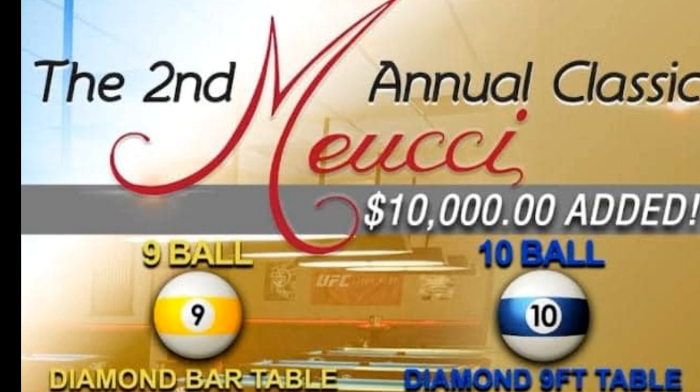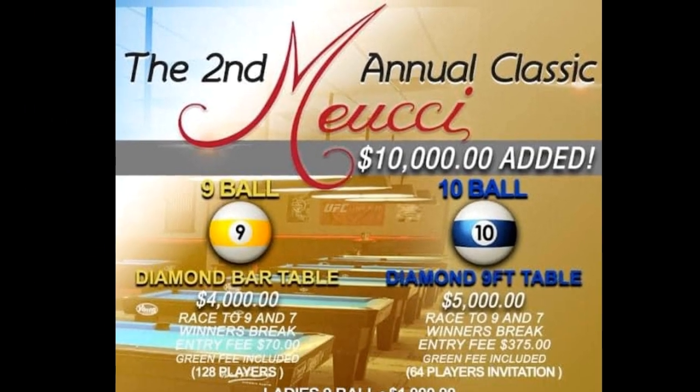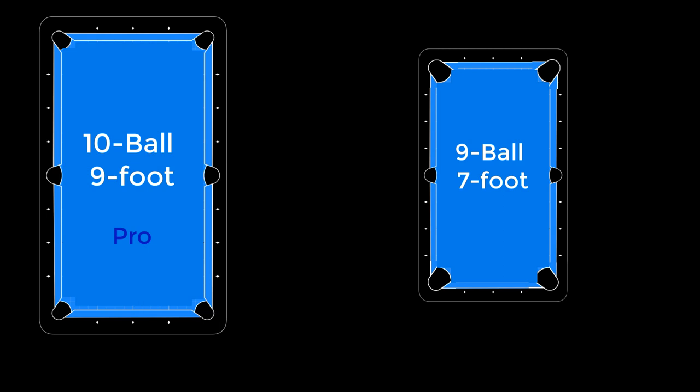A recent tournament weekend — the second annual Muci Classic at Racks Billiards in Florida — gives us an opportunity to take a look, because it provides almost the pool equivalent of a twin study. It allowed us to see largely the same group of people on the same weekend go from a tougher game on tougher equipment to an easier game on easier equipment. That's 10-ball played on 9-foot tables going to 9-ball played on 7-foot tables — basically typical pro gaming equipment to typical amateur gaming equipment.